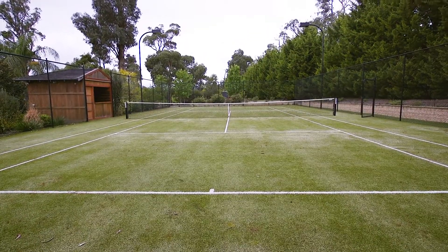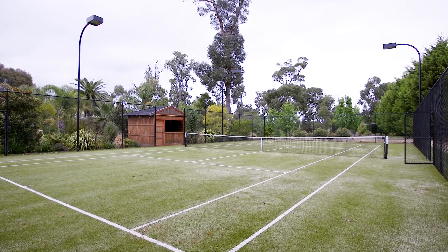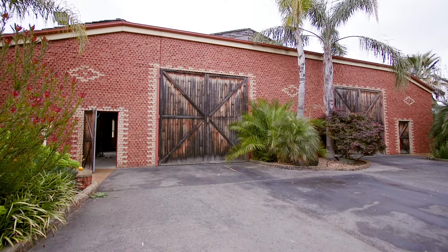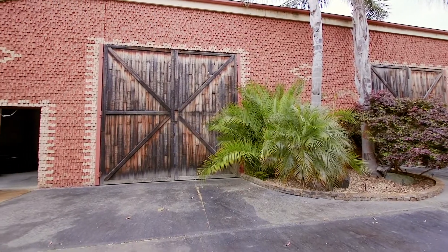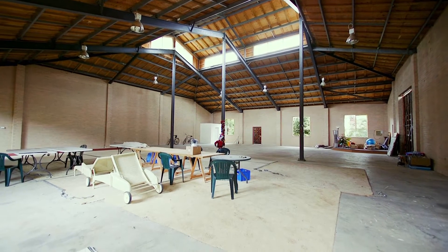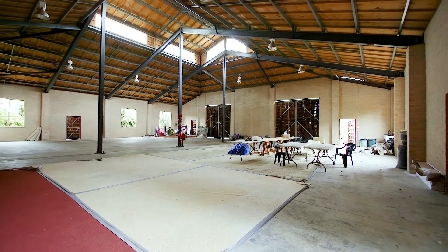Along with the beautifully maintained gardens is a floodlit tennis court tucked to the back corner of the property as well, ideal for the sports lover. There is also a huge barn slash shed ideal for storage, easily parking two semi-trailer loads of belongings there, all concrete flooring and shower and vanity in the corner. Ideal for enthusiasts of cars or storage facilities.